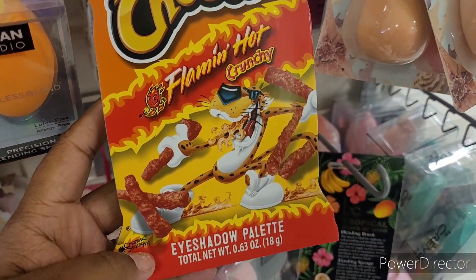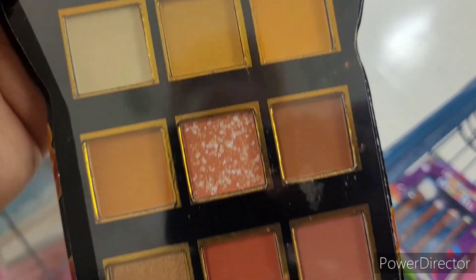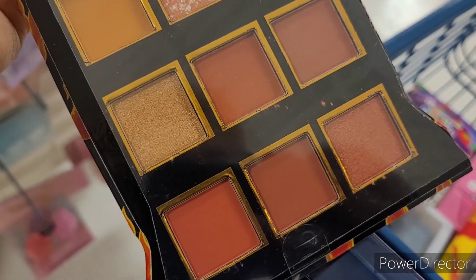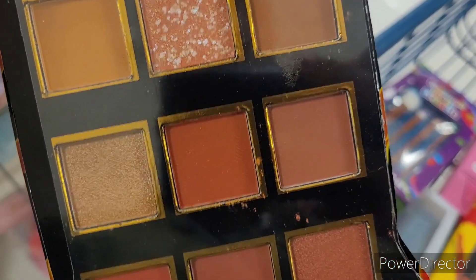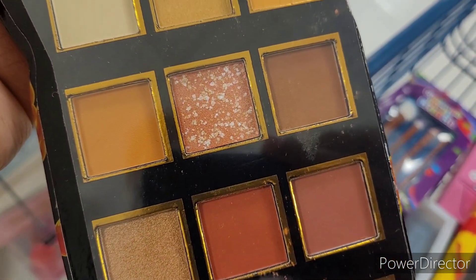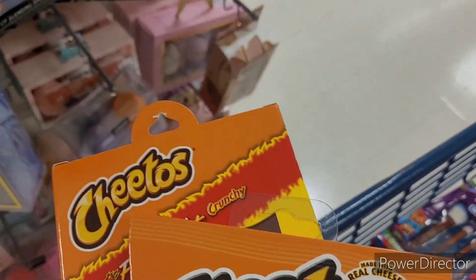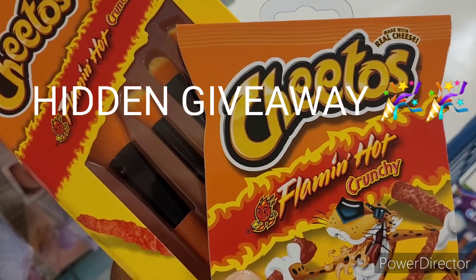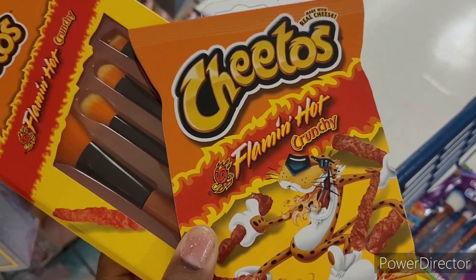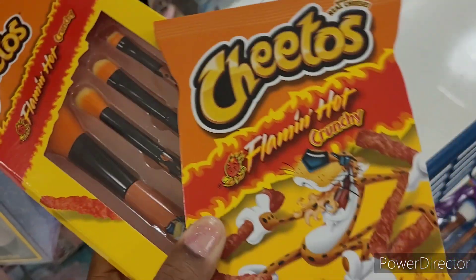Look at this now — that is too cute. Let me open this. This is how it looks on the inside. I don't think it's been used, I just think it's been moved around a bit, and you know how sometimes when you move your shadows they have a little fallout — that's what I think that is. It's got a little mirror. Listen, this video is going to be a hidden giveaway! What you're going to get is the Cheetos Flamin' Hot eyeshadow palette and the makeup brushes.